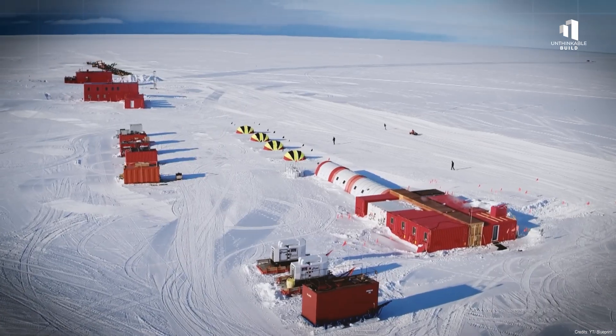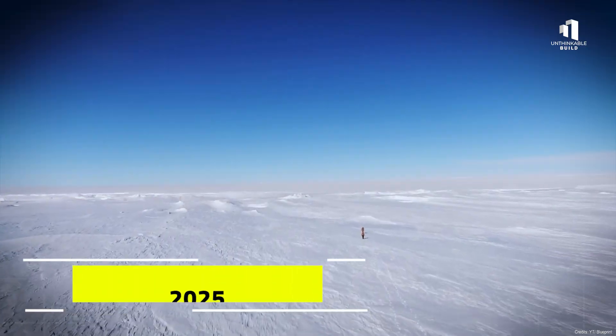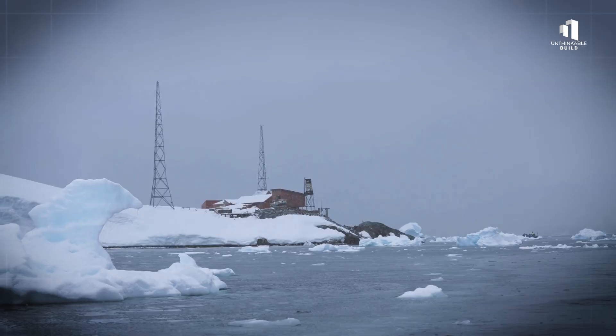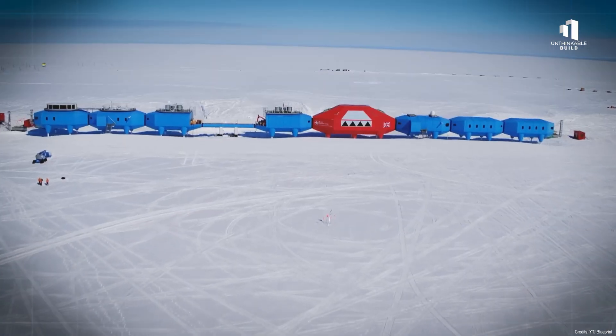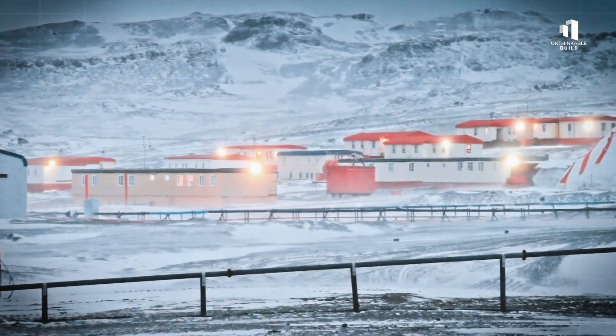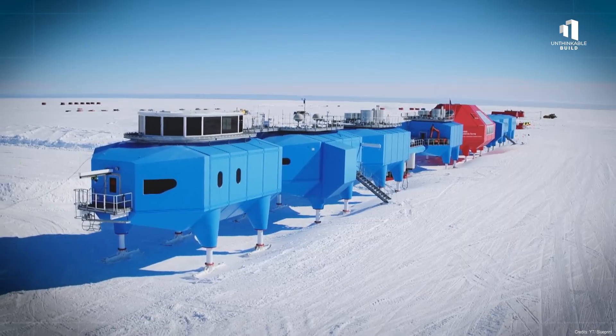Antarctica, the coldest, driest, and most remote place on Earth. In the summer of 2025, this frozen continent is undergoing a quiet revolution. Massive new research stations are rising from the ice, designed not just to survive in the planet's harshest conditions, but to thrive there.